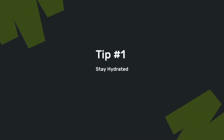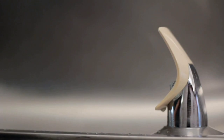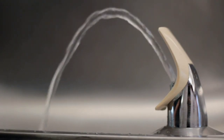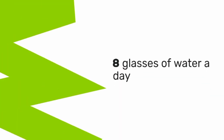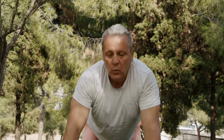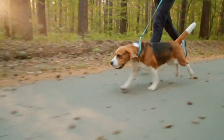Tip number one: stay hydrated. Drinking enough water is one of the easiest ways to support your kidney health. Water helps your kidneys remove toxins and waste from your bloodstream, while also preventing kidney stones and infections. Aim to drink at least eight glasses of water a day, but you may need more depending on your activity level and climate. Keep a water bottle with you to make sure you stay hydrated all day long.